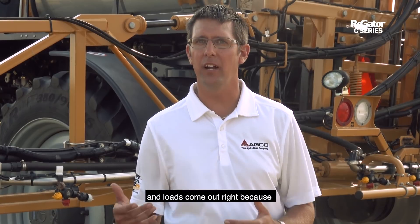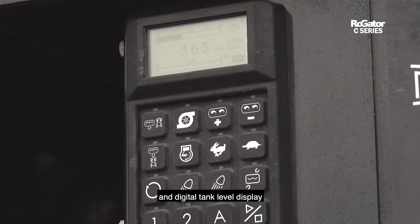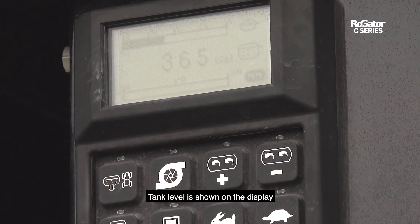Product is no longer wasted at the field edge, and loads come out right because each gallon is applied, not wasted when reloading. The standard OptiLoad keypad and digital tank level display gives you the information you need to accurately load the machine.